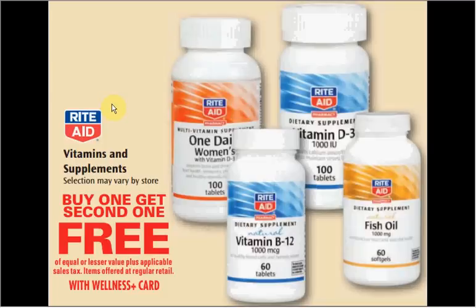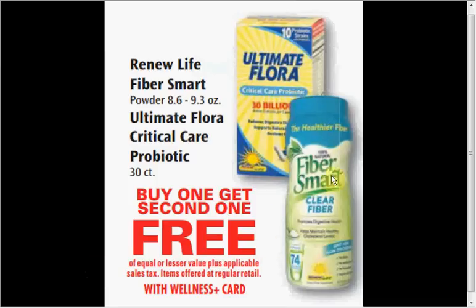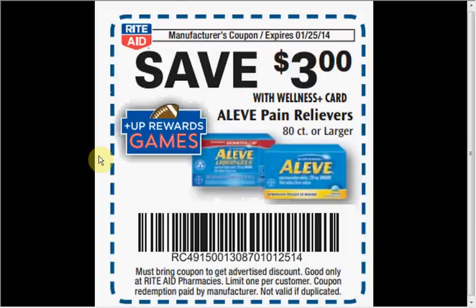The Rite Aid brand vitamins and supplements are on sale buy one, get one free. The Renew Life Fibersmart or the Ultima Floral Critical Care Probiotic Pills are also on sale buy one, get one free. The Aleve 40-count is $7.69; use the coupon in your circular for $3 off, plus there's a $3 off coupon in the SmartSource insert of January 5th, so it's like getting the 40-count for $1.69.